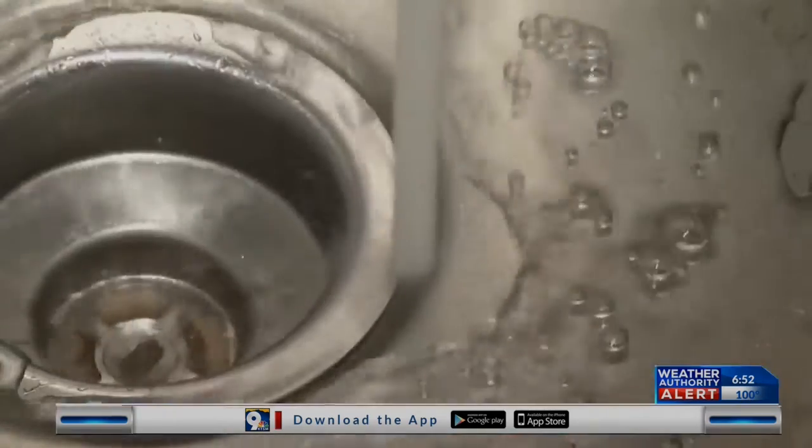Yes, you're right, Estefania. People are using a lot more water now because they're working and going to school from home, so they're showering more.